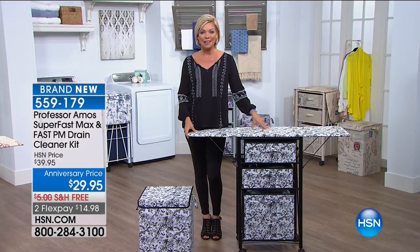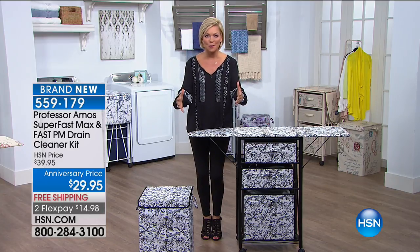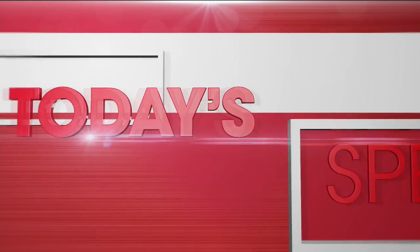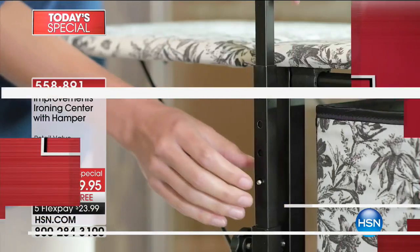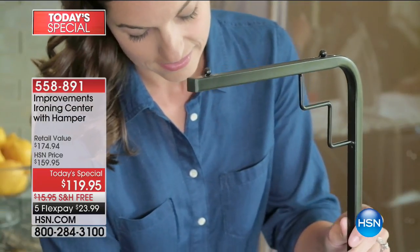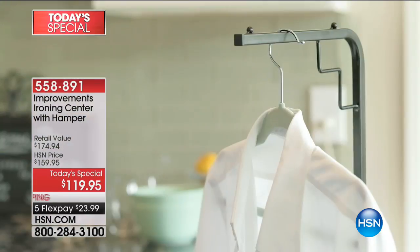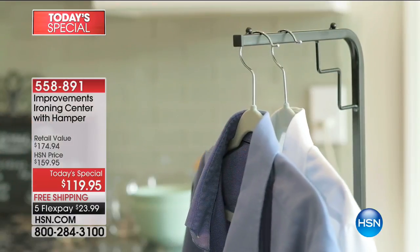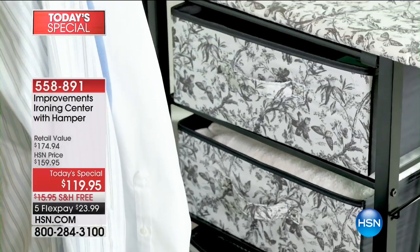I'm so happy you're with us. We introduced for the first time ever at HSN an Improvements ironing station — really an organizational station — upgraded in so many ways. Do your ironing when need be, but not have one dedicated ironing board that sits in a closet and pinches your fingers. Now you've got the ironing board built into what I'm going to call a little chest of drawers.